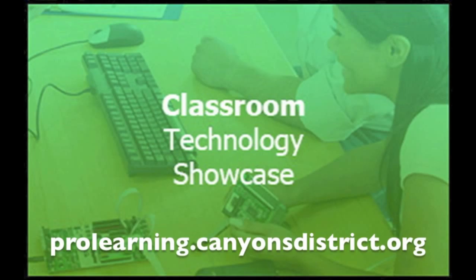To view the Classroom Technology Showcase blog and all of the resources available from the Canyon School District Education Technology Department, visit prolearning.canyonsdistrict.org.